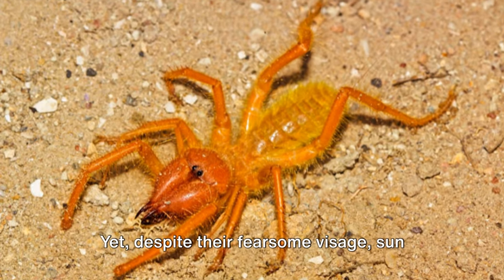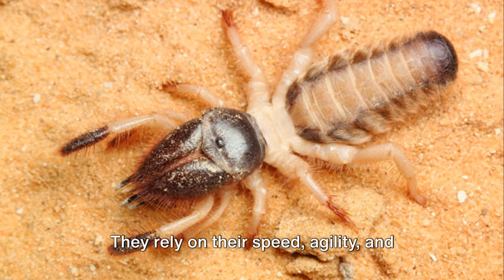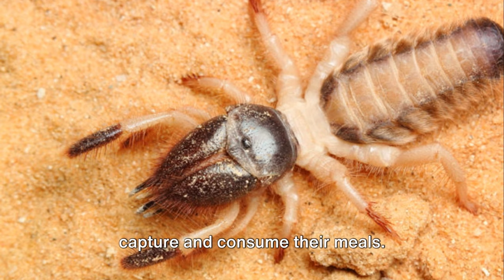Yet, despite their fearsome visage, sun spiders are not venomous. They rely on their speed, agility, and the pure brute force of their jaws to capture and consume their meals.